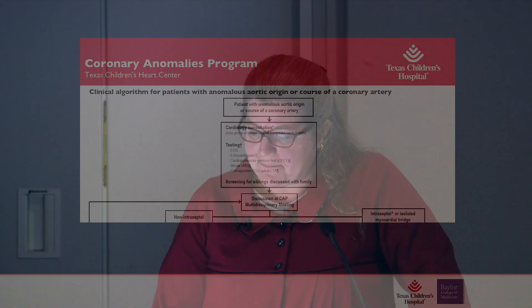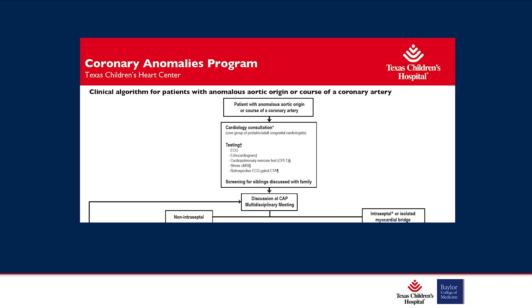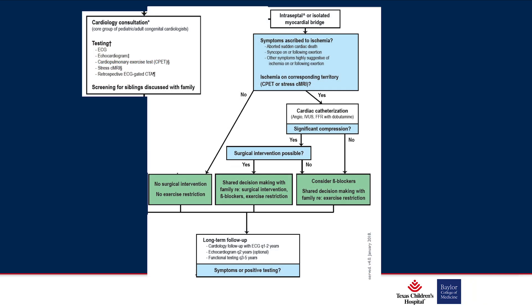Regarding our institutional management: these patients are typically found here by CT, often done for other reasons. Testing we obtain includes EKG, echo, and exercise test. For perfusion and delayed enhancement, we do stress MRI, and CT is usually actually how they come to us for myocardial bridge. We discuss these cases at our multidisciplinary coronary artery program meeting. If there are symptoms we think are associated with ischemia, we proceed with further evaluation — though in children, that can be very difficult to determine.